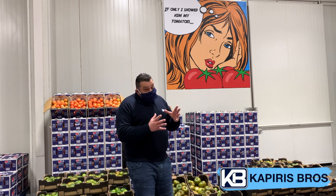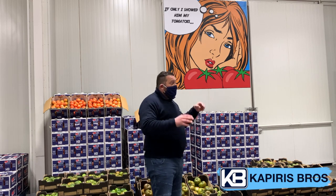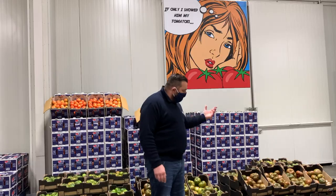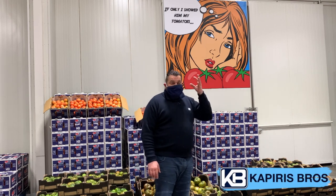But why? This variety you need to know won a Silver Award at the Fruit Logistica. The Fruit Logistica is the biggest and largest event of fruit and vegetables, done once a year in Germany. The flavor and the taste of this tomato is excellent!